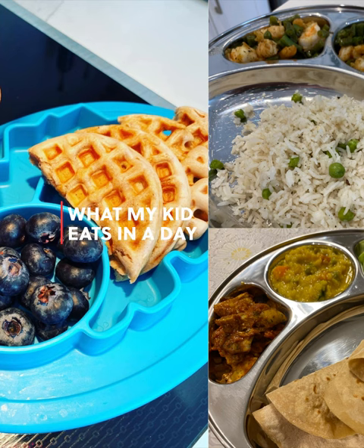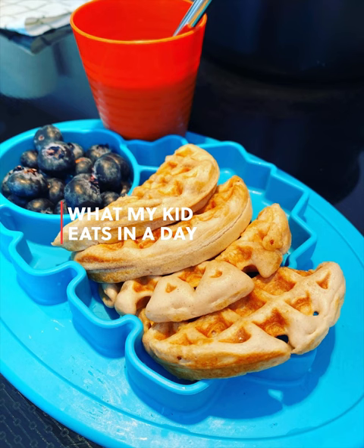Hey friends, welcome back. So this is what my kid ate in an entire day. It was a Saturday, he was home all day.